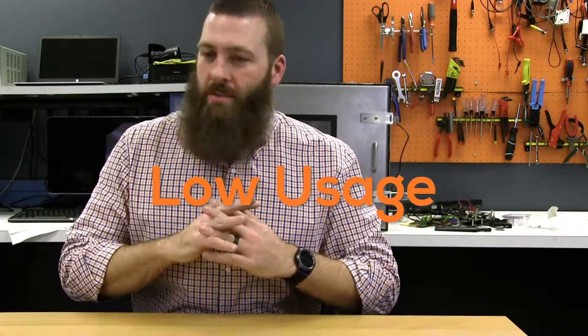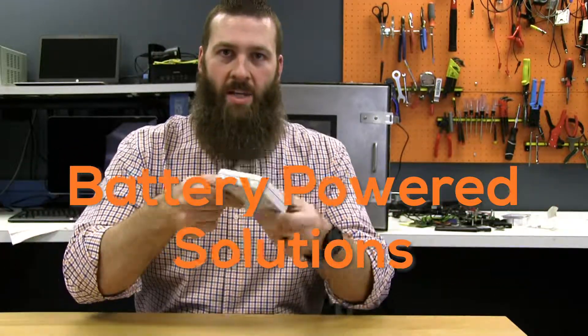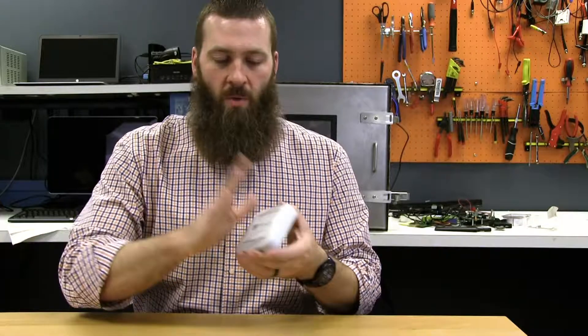First off, it is meant for low usage — let's get that out of the way right up front. It is meant for very, very low usage types of situations. Don't plan to stream video over it; that's not what it's for. It is really intended for battery-powered solutions — asset tracking, for example.